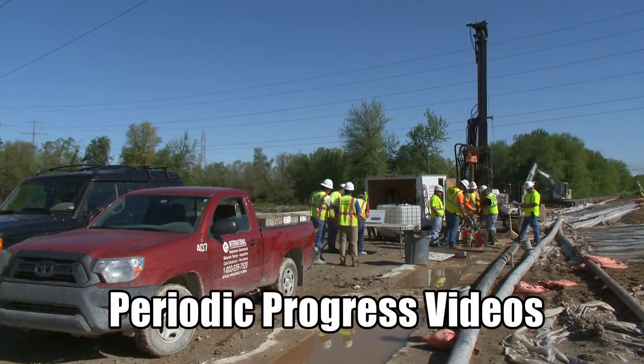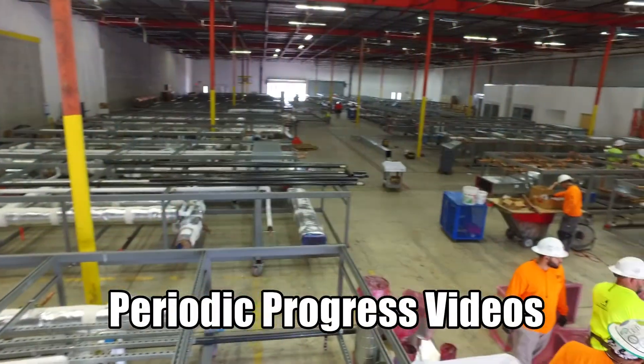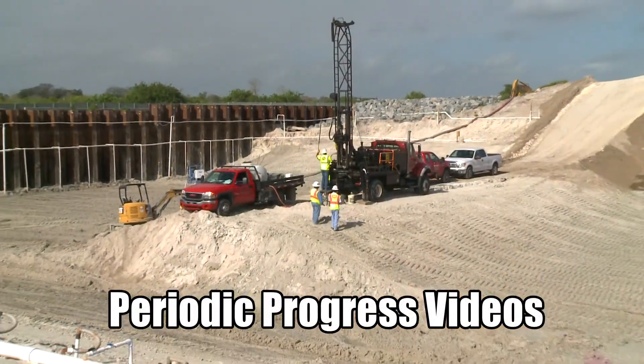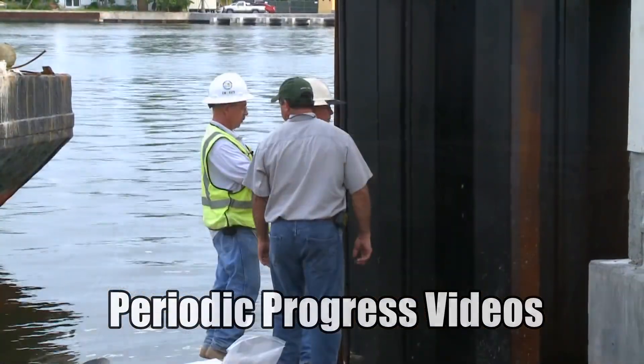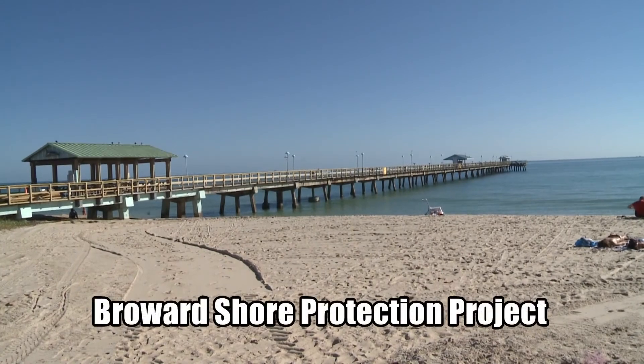We can document the construction crew's progress at any time during the job. Periodic progress videos can keep you up-to-date and able to manage your responsibilities effectively.